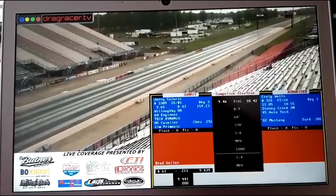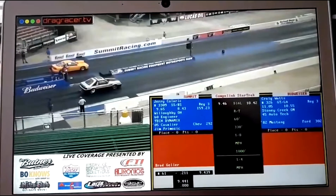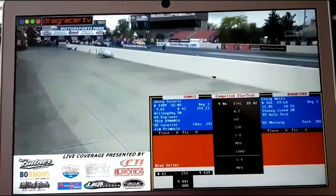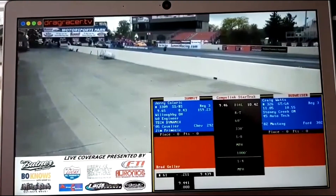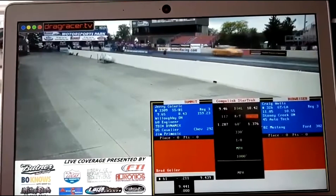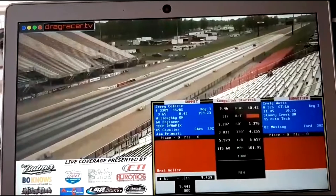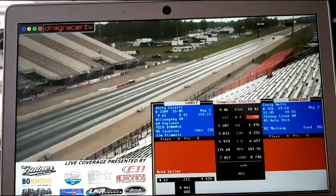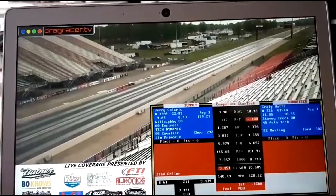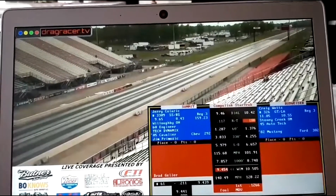Top dragster, cop eliminator, top sportsman — need you to the lanes please. Oakley, top dragster, cop eliminator, and Oakley top sportsman, need you back to the staging lanes please. Jerry Kalarek, be super — a little Chevy Cavalier. Craig Watts likes the red ball. That sets up a pretty good matchup between Kalarek and Mudd in the next round of eliminations. Kalarek goes through 945 on a 946 dial at 140 miles an hour, so Kalarek and Mudd are going to meet up.